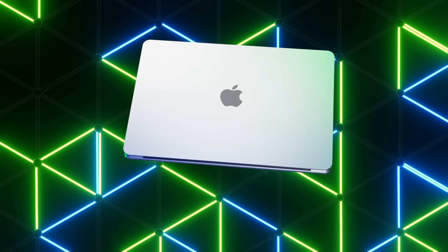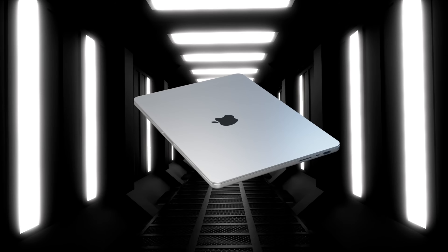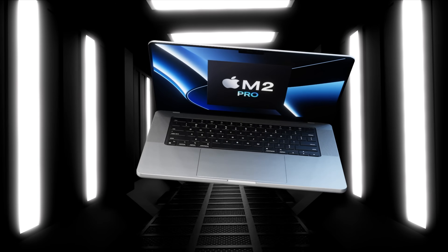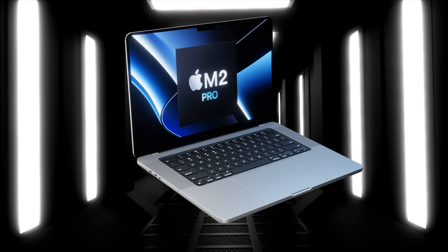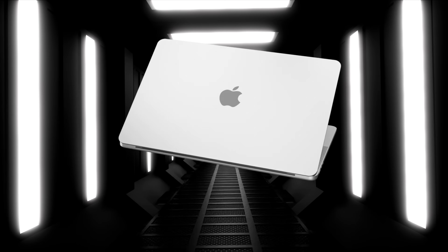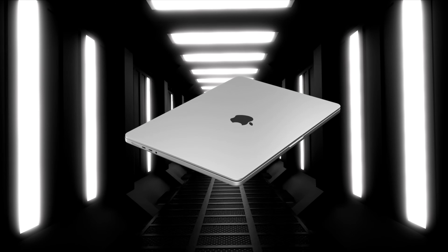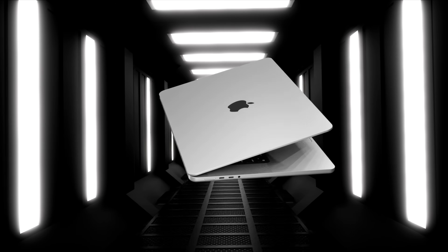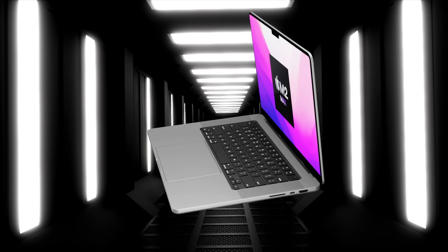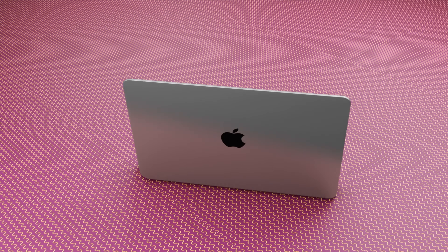I'm going to give you the latest details on specific reports of info that we've been told, then the details of the planned release date, then a summary of the models that are going to be released with all the features learned in previous leaks. After that I'm going to reveal my wish list for the next generation MacBook Pro. Put in the comments below what features you would love to see in the MacBook Pros.